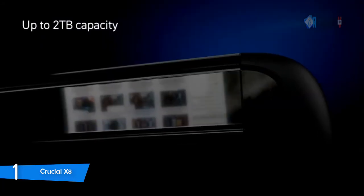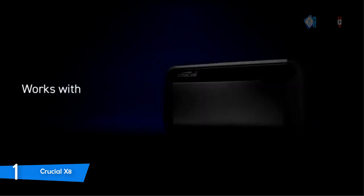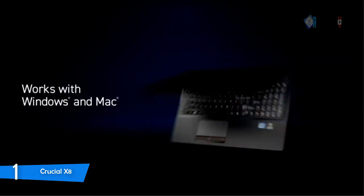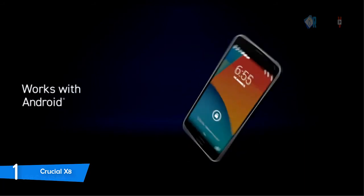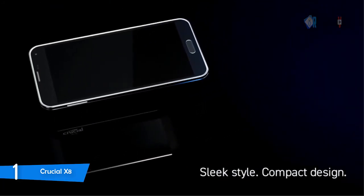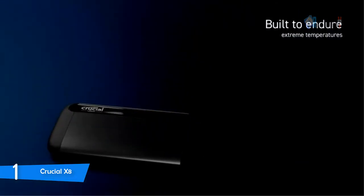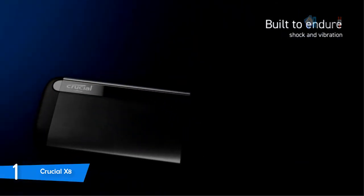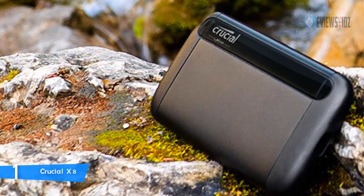The Crucial X8 is built with a unibody core of anodized aluminum that not only looks and feels great but dissipates heat efficiently to maximize performance. It works with Windows, Mac, iPad Pro, Chromebook, Android, Linux, PS4, and Xbox One with USB-C 3.1 Gen 2 and USB-A connectors. It comes with a three-year limited warranty.